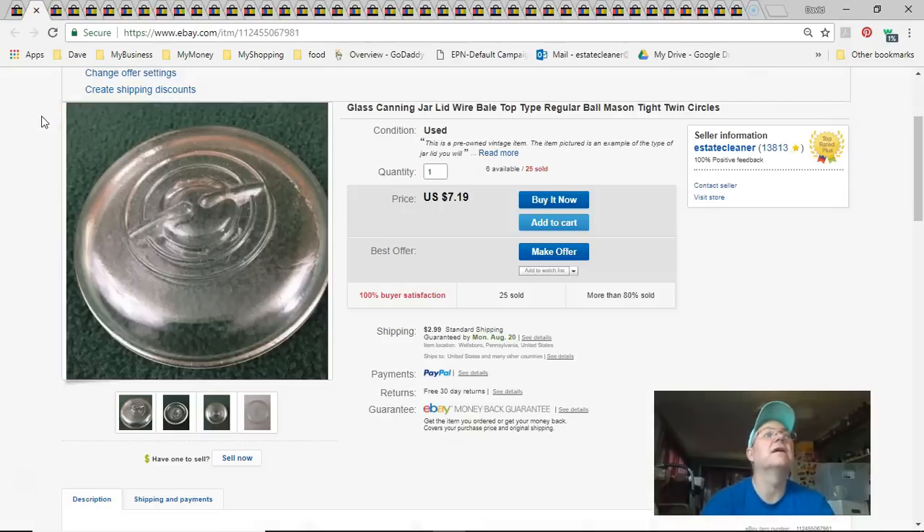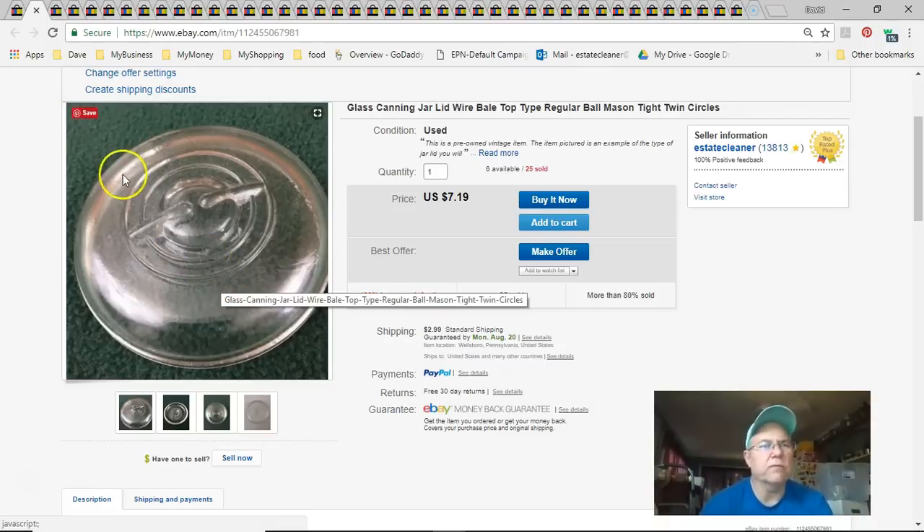Next, I actually sold two canning jar lids. I paid 79 cents each, listed them March 30th, sold July 16th, got $12 for the pair plus $2.99 shipping. I was running low on the ones with the close little circles, but I picked up some more at the yard sale shack — a quarter a piece — so now I have about six available again.